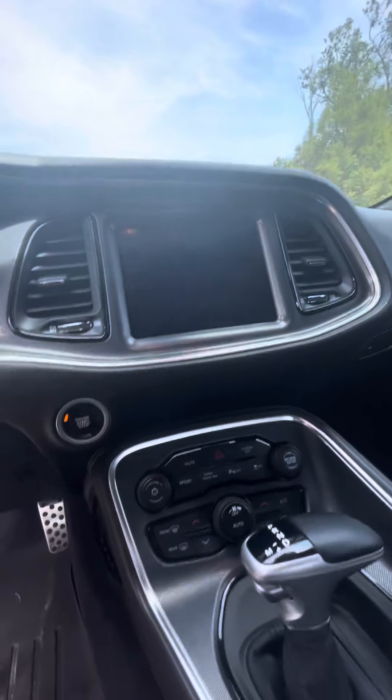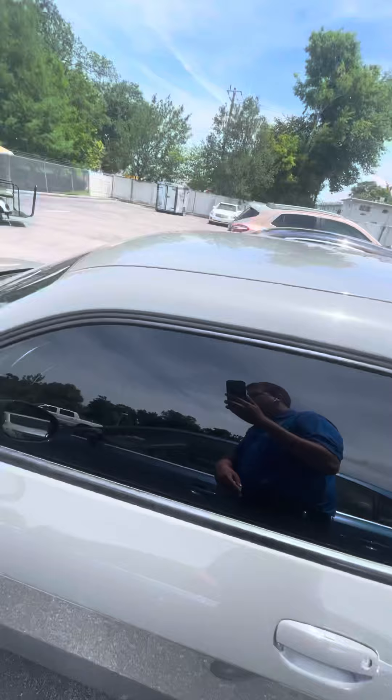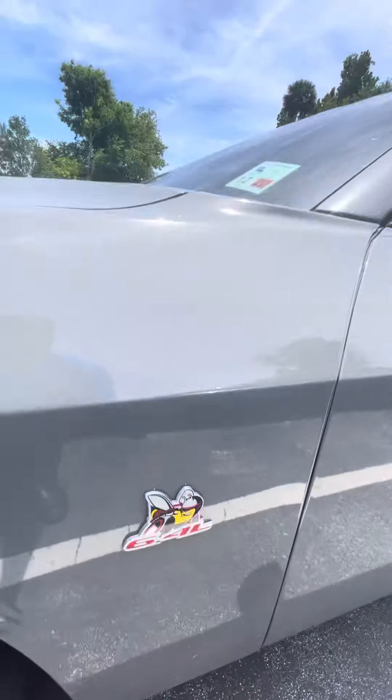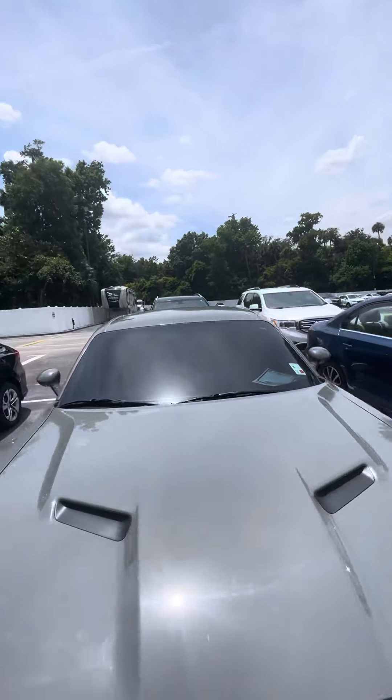It's got the different sport modes, track mode, paddle shifters, and an automatic transmission. There's your Scat Pack logo right there. It's a very clean car. Once again, my name is Brock from Richie Autos.